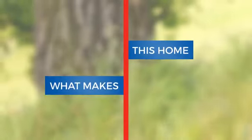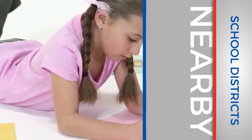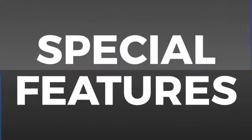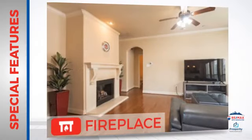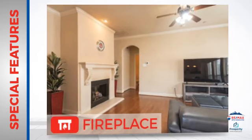But let's talk about what really makes this home stand out. Parents will be happy to know that it's located near a school. This home also features some other great amenities, like a fireplace for keeping you warm and cozy on cold winter nights.